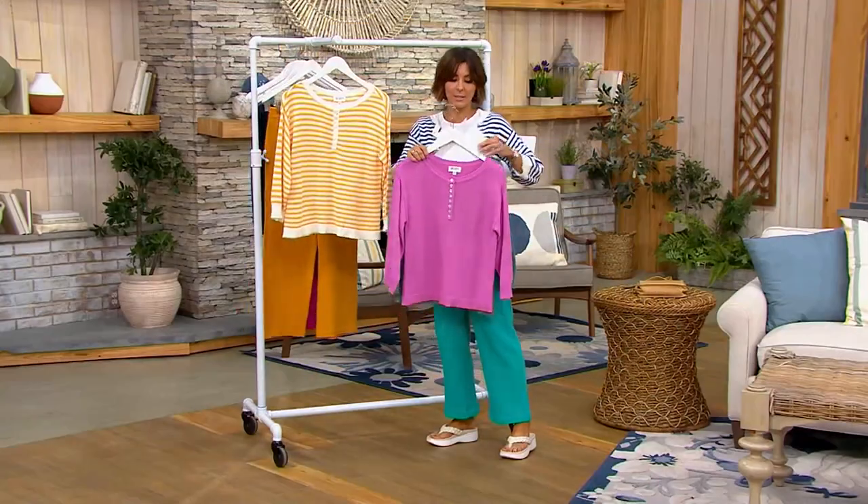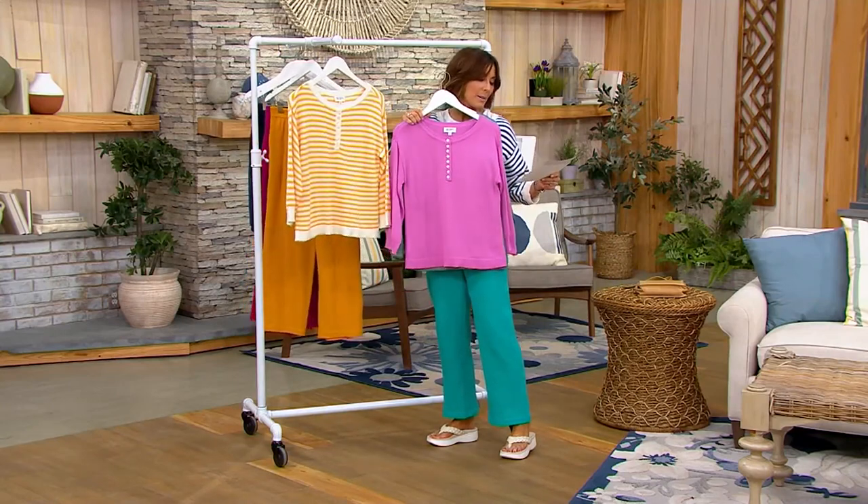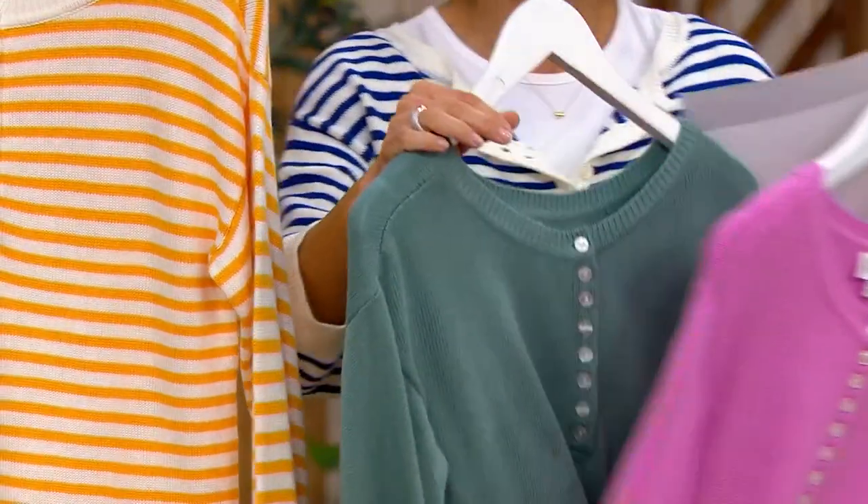And then I have the two solid colors. This is beautiful — I even like it with my green pant. I have the plum berry and then trellis.